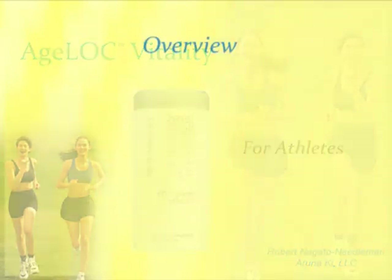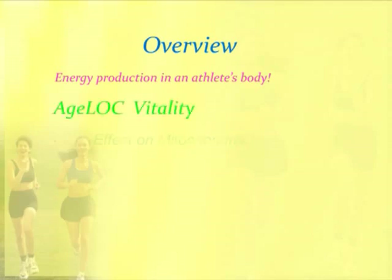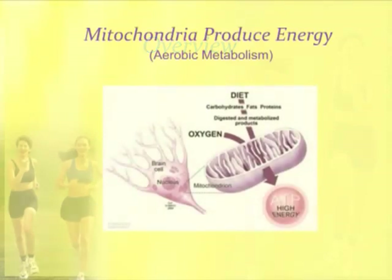I'm going to give you a brief overview of what I want to talk about, because this is a very exciting topic. I'm going to talk about how energy is produced in the body of an athlete, and give a brief description as background to why AgeLock Vitality is so powerful. Then I'll talk about AgeLock Vitality, how it affects the mitochondria or the batteries of the cell, the amazing benefits to athletes, and how this is exclusive to NuSkin — patented and incomparable to anything else on the market.